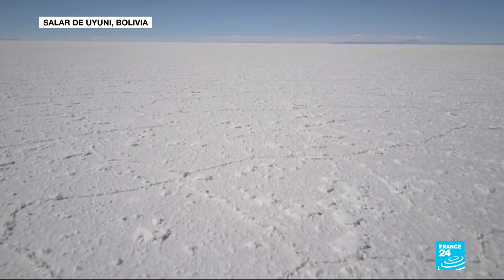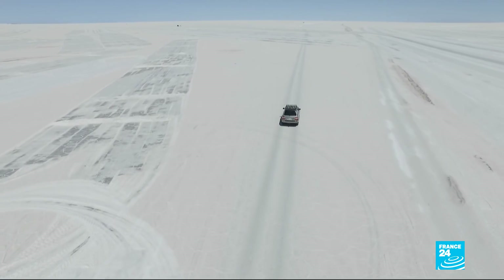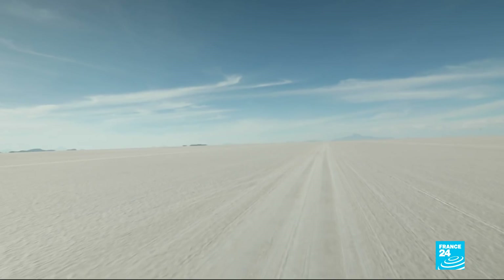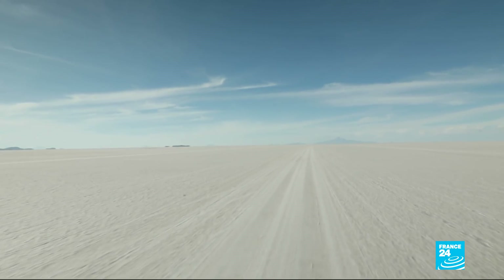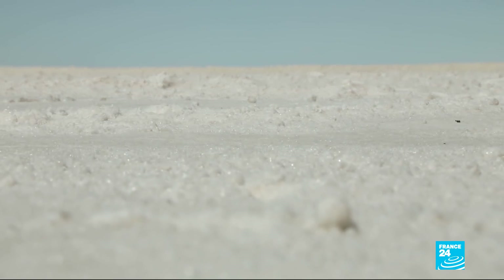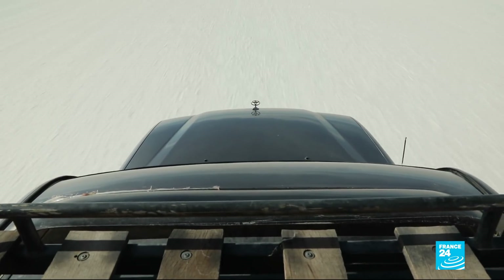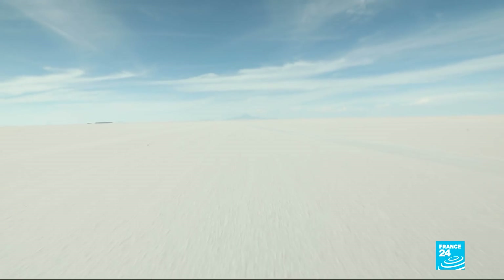At over 3,500 metres above sea level, the Salar de Uyuni is the largest salt flat in the world. There was once a lake here, but it dried up 14,000 years ago, leaving behind a never-ending stretch of salt. The scenery attracts visitors from all over the world.